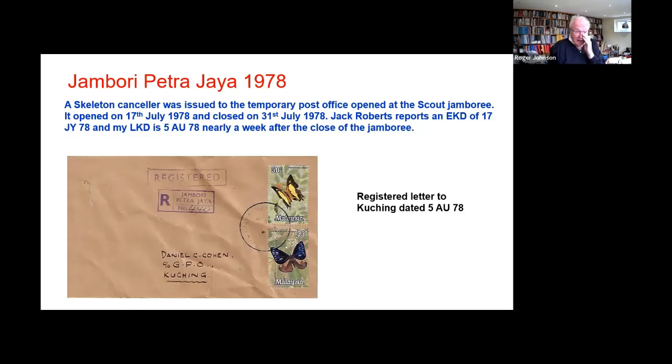The one we're looking at now is my cover dated — it's rather faint, but quite clear when you look at the original. This is from the 5th of August 78, which was after the Jamboree had finished. But that black ink looks to me suspiciously like Huddersfield black ink, so this is probably a by-favour cover rather than genuinely posted, even though it's registered. We need to be cautious about that date.